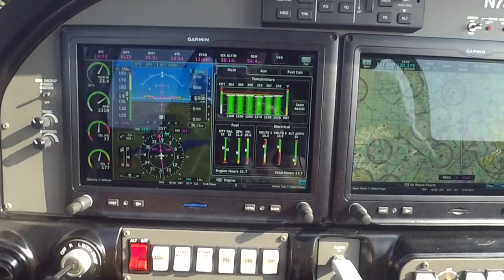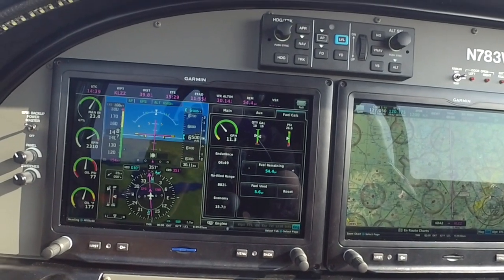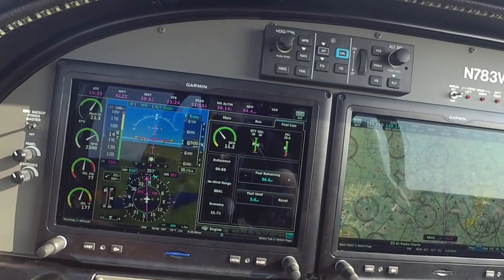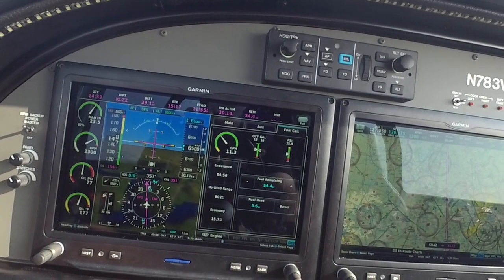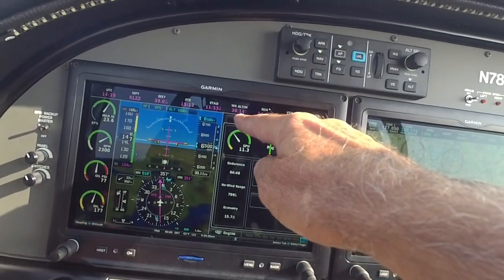One of the things I like about this view — I can come over here and hit fuel calculation. It tells me how many gallons per hour I'm burning and my fuel economy. So I'm getting 15.7 nautical miles per gallon right now. That's about 17 miles per gallon if you equate it to statute miles. Not too bad.